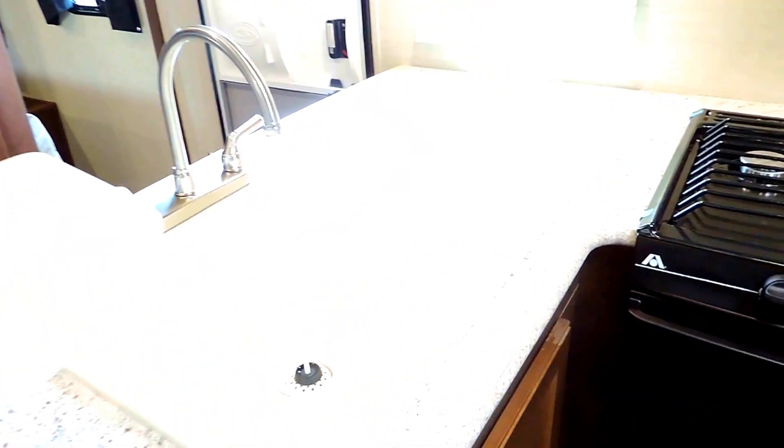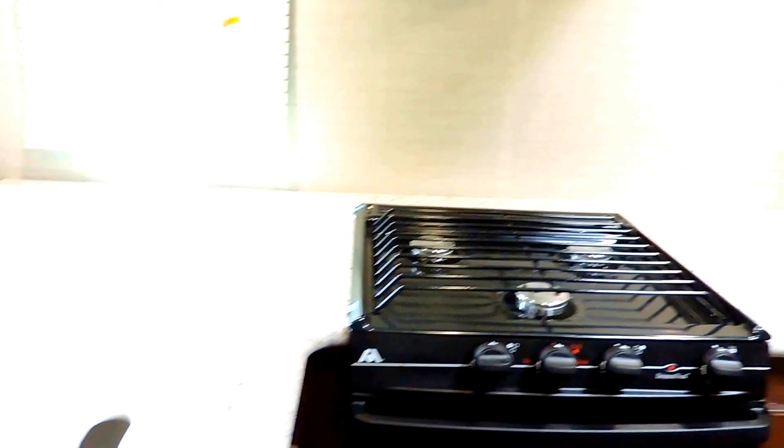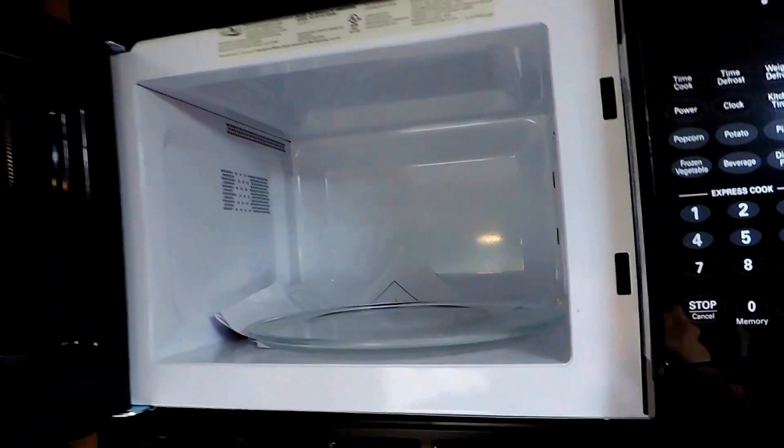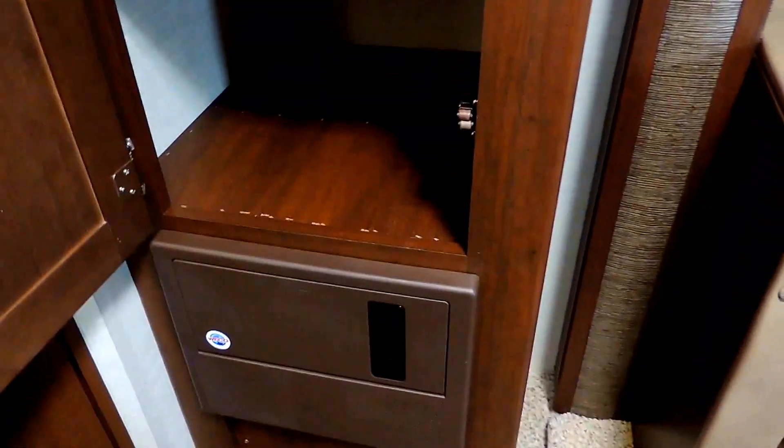Opposite the slide-out is your kitchen. There's a nice big single-basin sink with a cover that doubles as a cutting board. It's got a three-burner stove with a gas oven underneath and an overhead microwave above that. To the right is your six cubic-foot Dometic refrigerator with a freezer on top — gas or electric. There's a nice little pantry next to the dinette booth just before the back bathroom, with plenty of shelves and more storage.